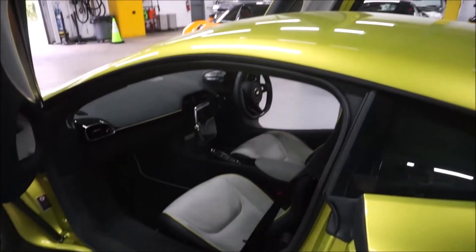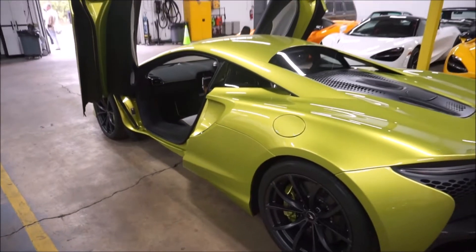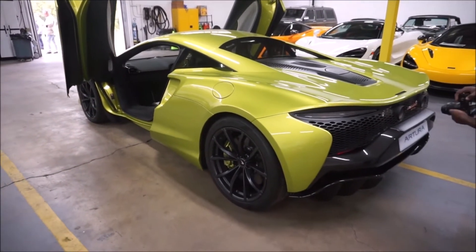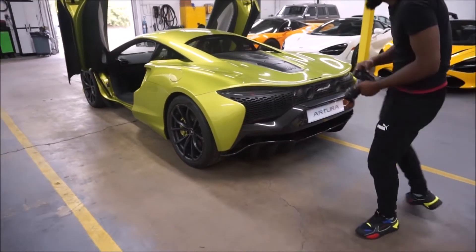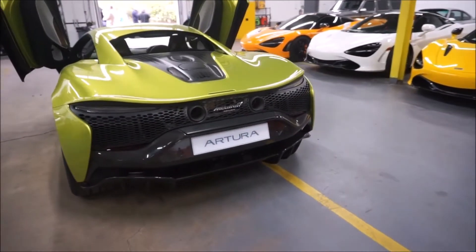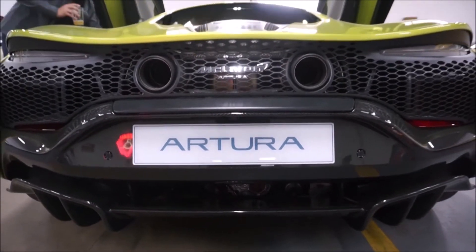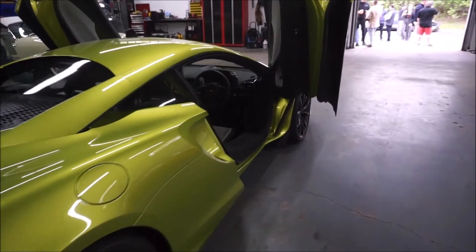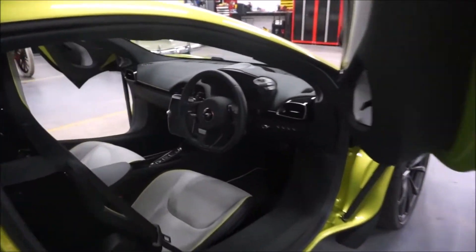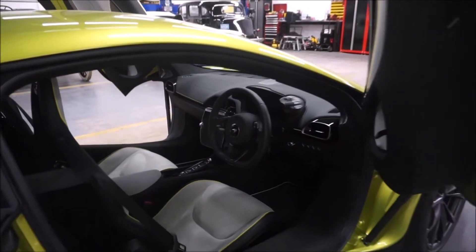The Artura puts out 531 foot-pounds of torque, does zero to 60 in about three seconds flat, and has a top speed of 205 miles per hour. Pay very close attention to that interior — you'll notice some really cool features. There's a gas engine supplemented by an electric motor, and it's an eight-speed dual clutch. And notice — the steering wheel is on the right, so this is a right-hand drive example.